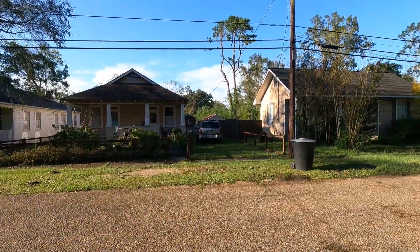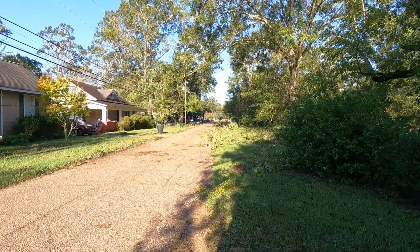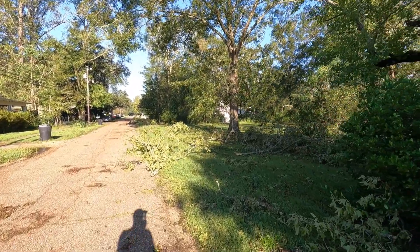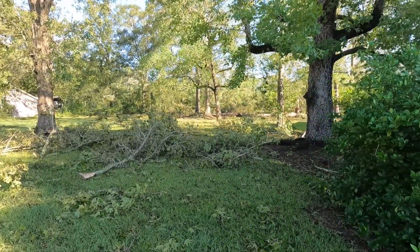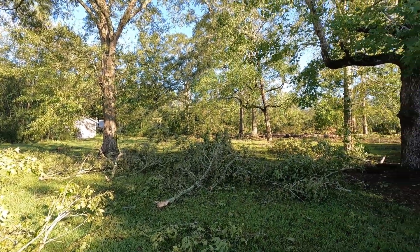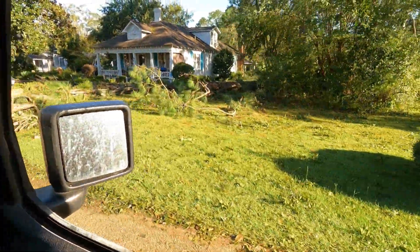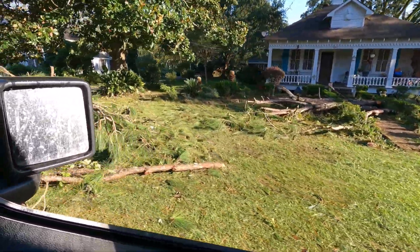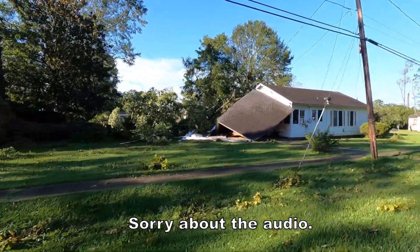This is the street she lives on - doesn't really look too bad. I'll show you some of the other streets in town, they're really just wrecked. This is the lot next door to their house and they got a lot of trees and limbs down here. Fortunately none of them ended up on the house - it's miraculous.